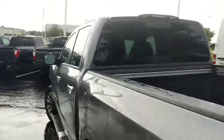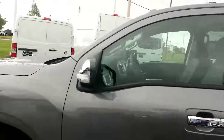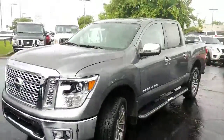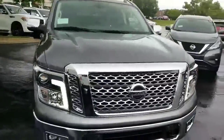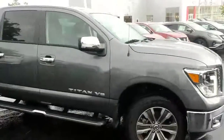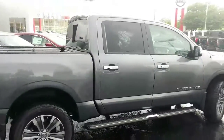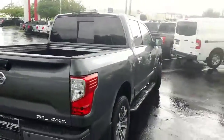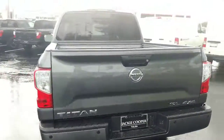This is the 2019 Titan, and this particular one is a 4x4. One of the unique things about the Nissan Titan truck is all of our Titan trucks come with a 5-year, 100,000-mile bumper-to-bumper warranty. Some manufacturers will tell you it's just powertrain — it is not. This is the only vehicle in the Nissan family that comes with a 5-year, 100,000-mile bumper-to-bumper warranty.